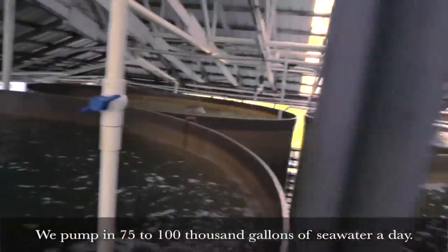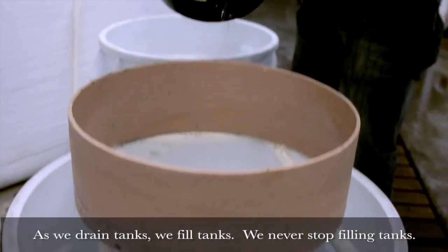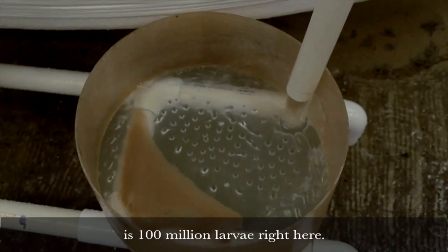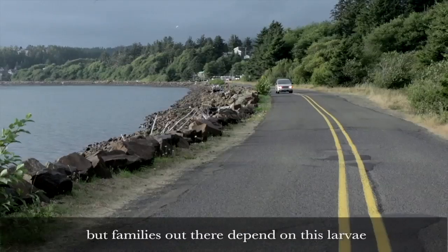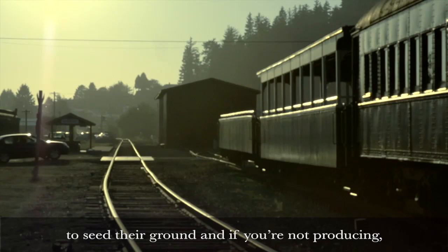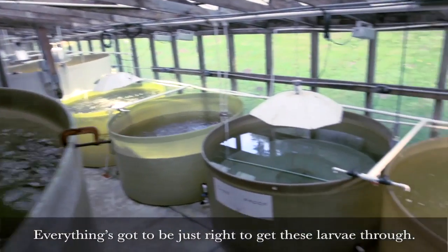We pump in 75 to 100,000 gallons of seawater a day. We've got 20,000 gallon tanks. As we drain tanks, we fill tanks — we never stop filling tanks. It looks like dirt, but what you're looking at is 100 million larvae right here. It's a huge responsibility to try to produce shellfish larvae. What you grow not only affects your business, but families out there depend on this larvae to seed their ground. And if you're not producing, you're affecting their livelihood. So there's a balancing act here — everything's got to be just right to get these larvae through.